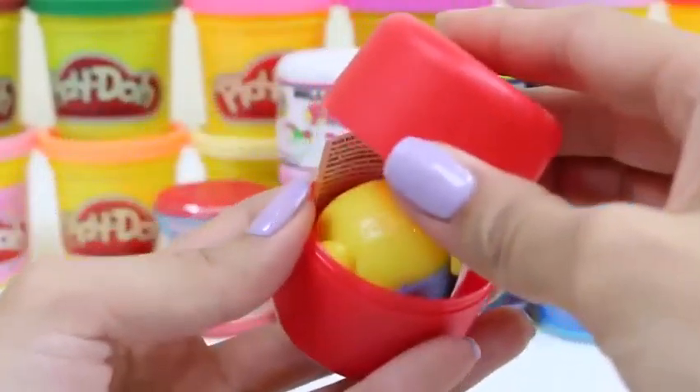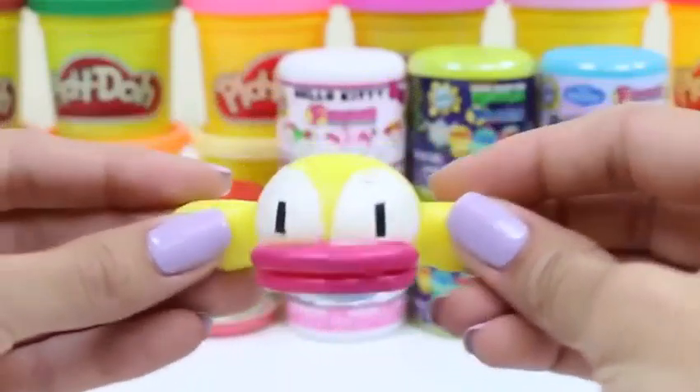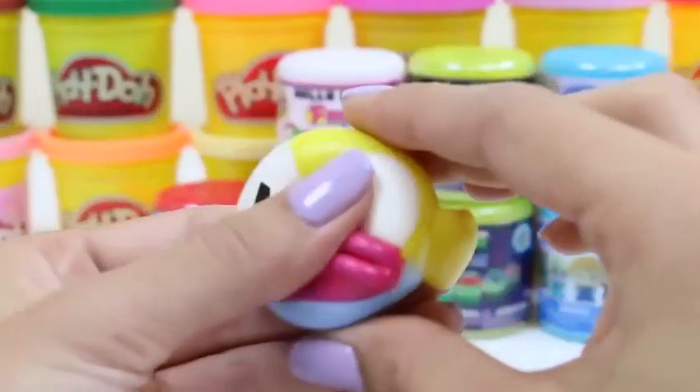Give this video a thumbs up if you do too, and let me know in the comments what your high score was. It looks like a yellow one — whoa, it's awfully stretchy. His head is so squishy.